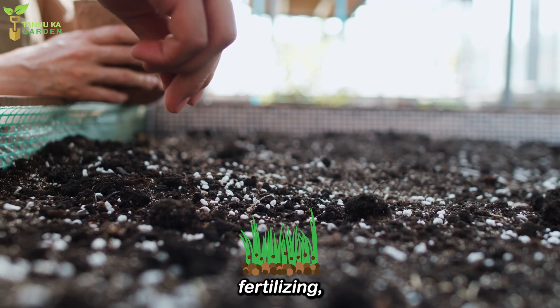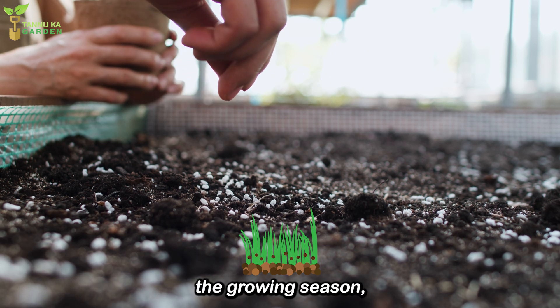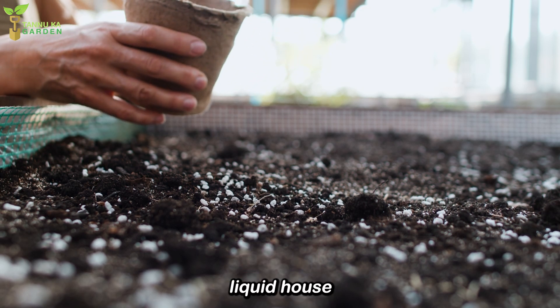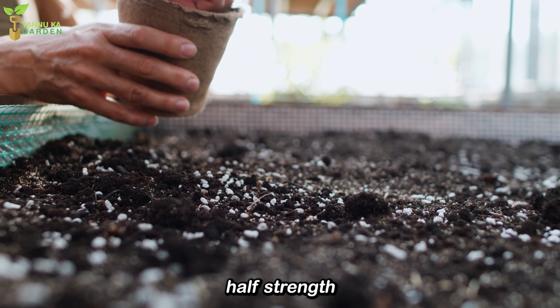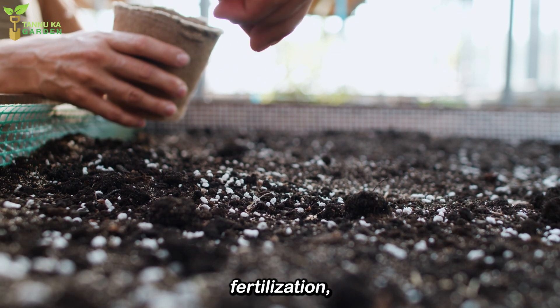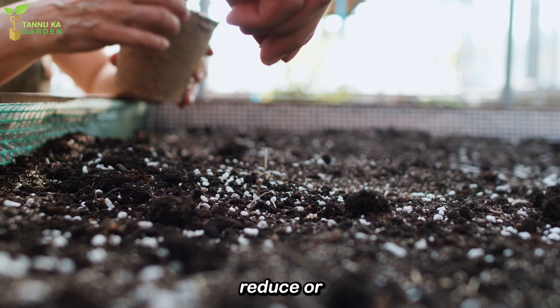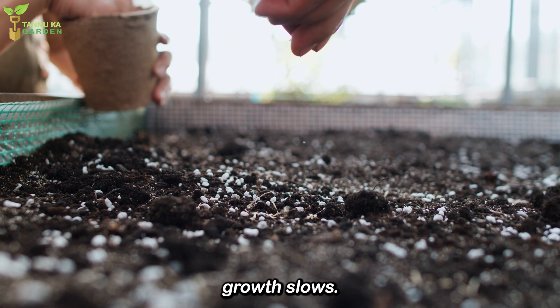Fertilizing. Fertilize the plant only during the growing season, which is typically spring and summer. Use a balanced liquid houseplant fertilizer diluted to half-strength to avoid over-fertilization, which can lead to salt buildup and damage the roots. In the winter months, reduce or cease fertilizing as the plant's growth slows.